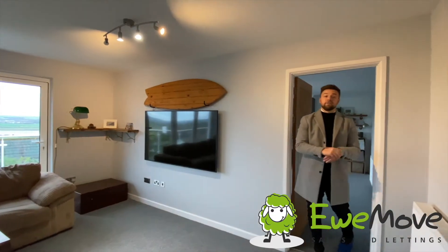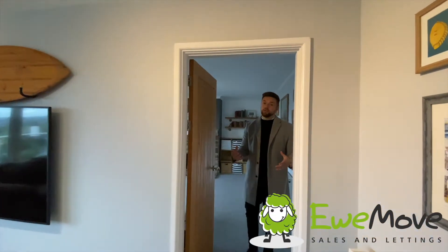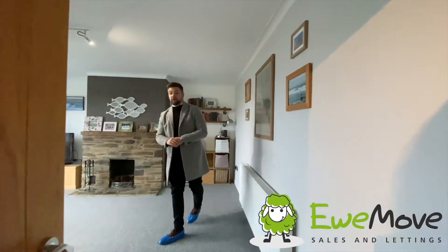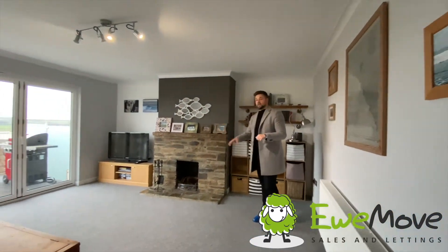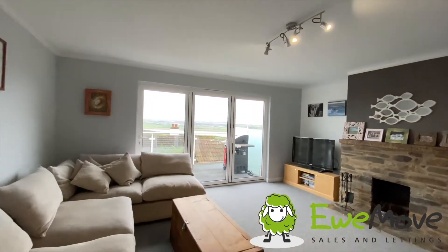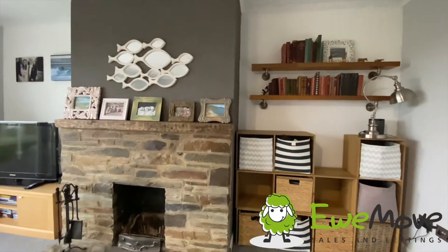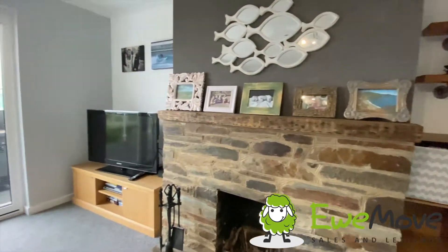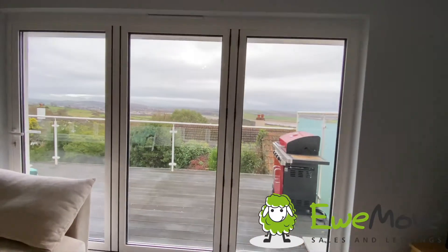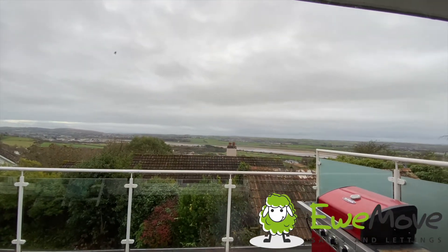It's all well and good having an open plan living area, however where are you going to retire to when the kids are getting a little bit too much of an evening? This is our main lounge with brick feature fireplace, those all important views once again and ample floor space on either side of the alcoves, the freestanding storage units, TV cabinet, and the main room itself easily accommodates a corner sofa and coffee table.